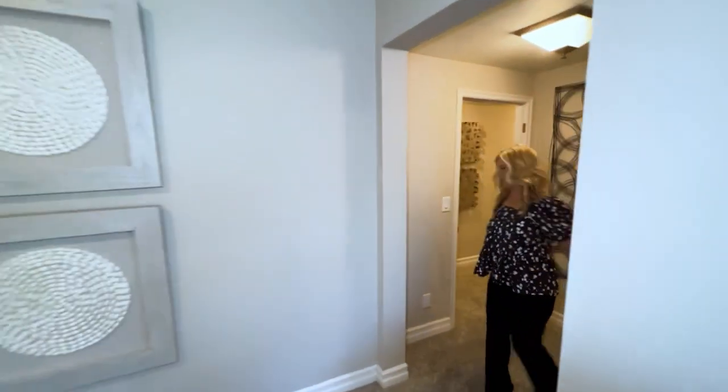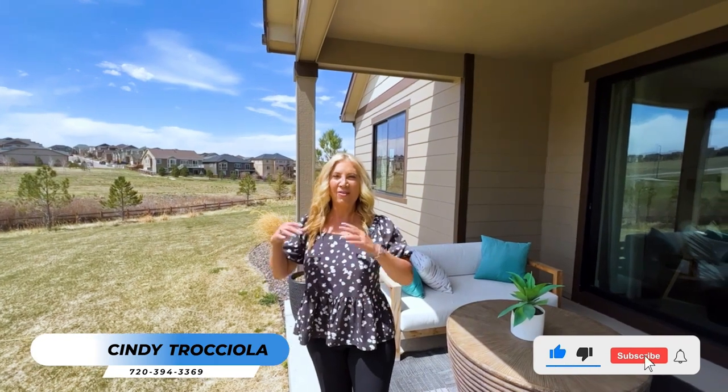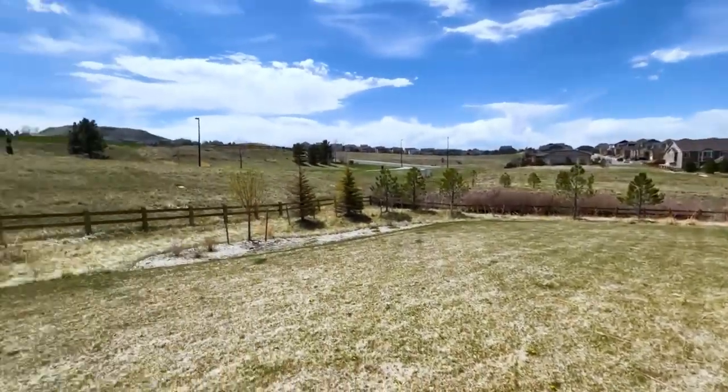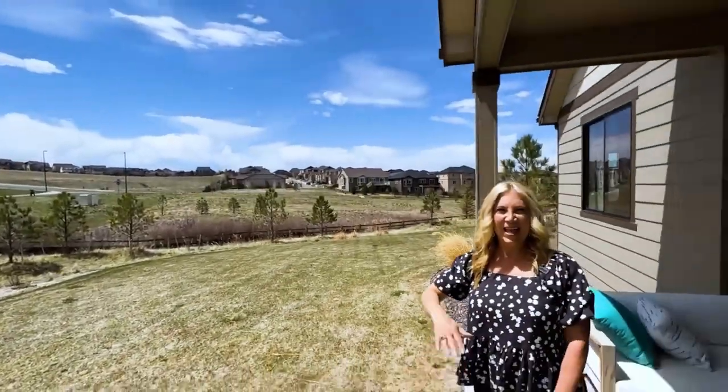All right, let's go back upstairs. If you'd like to see this home in person, please contact me — I'd be happy to show it to you. And if you want to be near a golf course, this is a great community because there's a golf course right there. Thanks for watching. I'll see y'all on the next video. Take care, bye-bye.